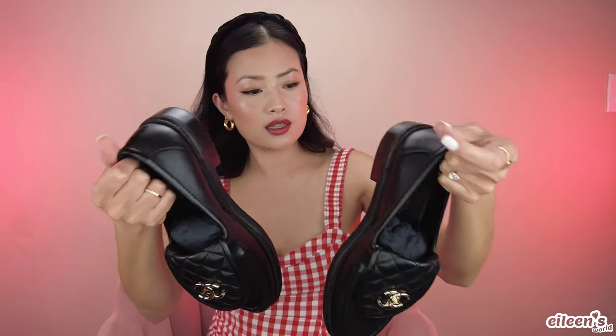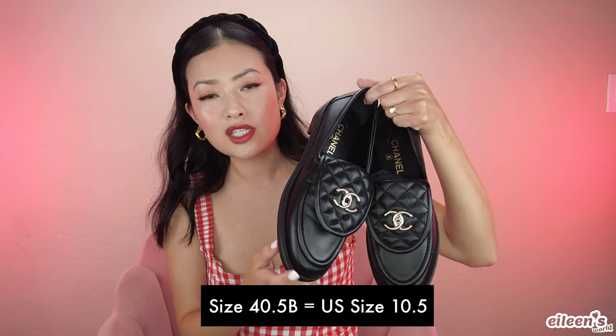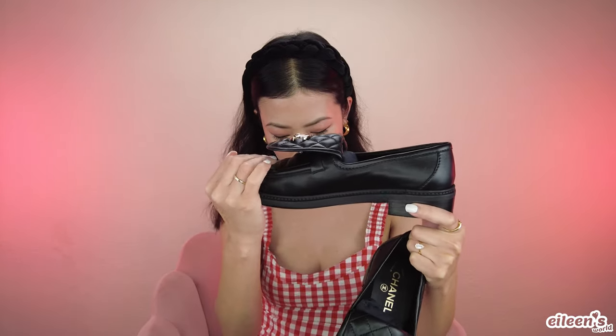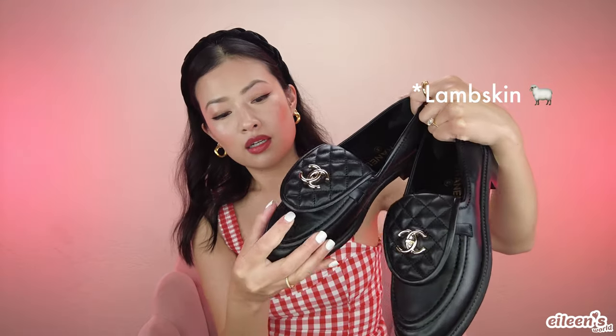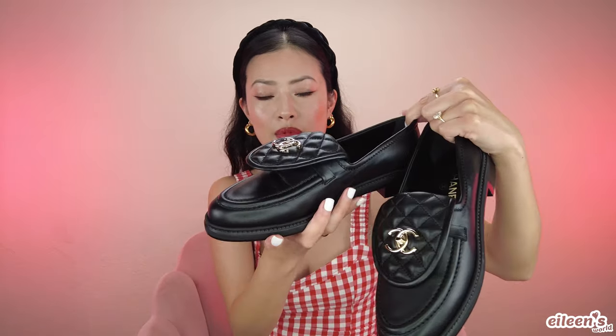I got these in a size 40 and a half. The reason being is that these don't come in wide, so I had to size up half a size. Shoes like this that are a little bit more stiff make me nervous, but I think this is a goatskin because it's not as stiff as it appears to be for a loafer. And if I can break into those Gucci loafers, I'm going to have no problem with these. I love these!